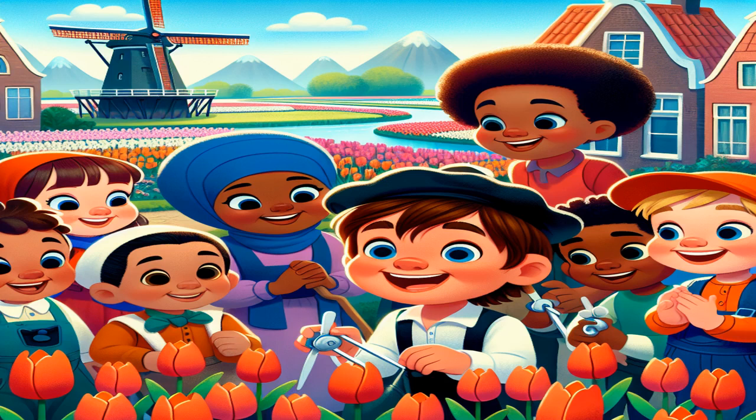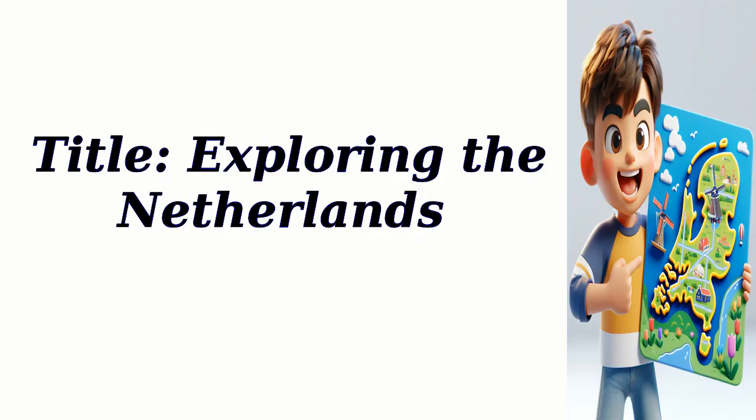All about Netherlands Country. Learn with English Reading Practice. Title: Exploring the Netherlands.